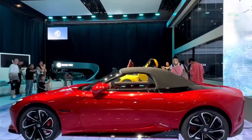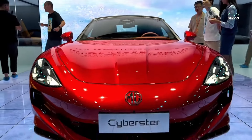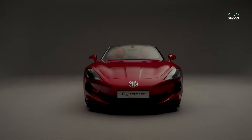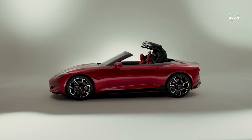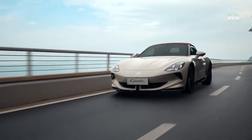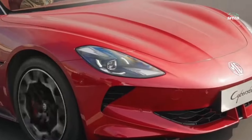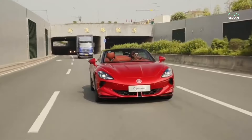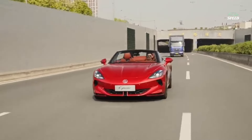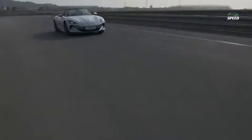The Cyberster measures 4535 mm in length, 1913 mm in width and 1329 mm in height, with a wheelbase of 2690 mm. The new MG is bigger than even the Jaguar F-Type in terms of size, not to mention the Mazda MX-5 or BMW Z4. This is because the Cyberster is an electric vehicle and needs a large battery placed between the axles to provide a reasonable range.